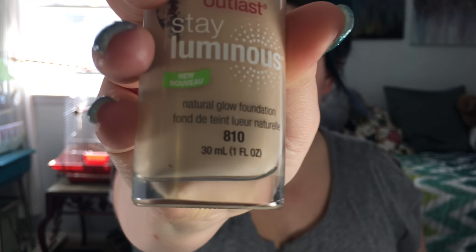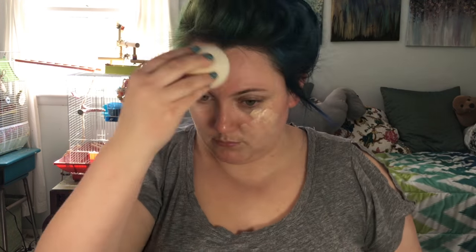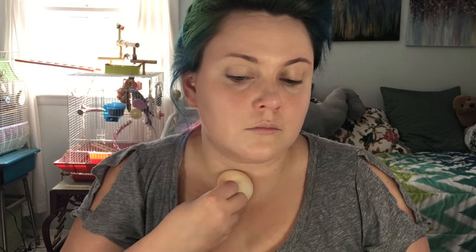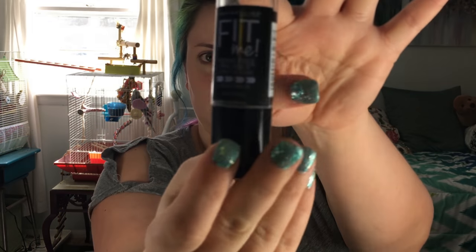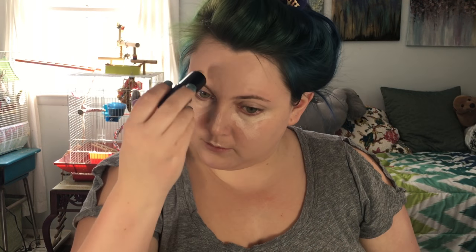I'm using the CoverGirl Outlast Stay Luminous foundation with a damp beauty blender all over my face, and then I'm going to go in with the Maybelline Fit Me stick on the highlight areas of my face where I need a little bit more coverage. I love this super high coverage foundation that has a powder core so it stays nice but you can still blend it with a damp beauty blender.